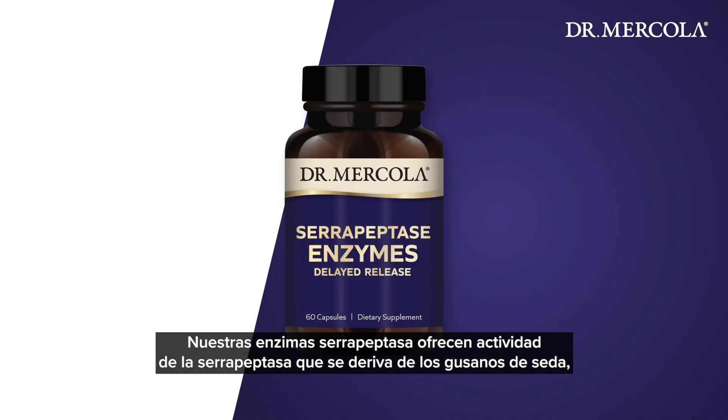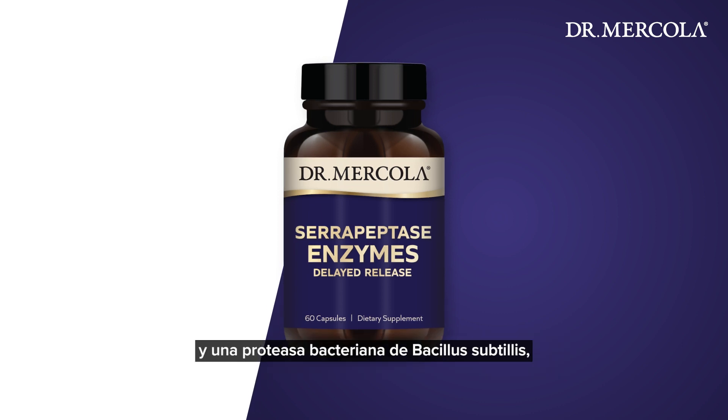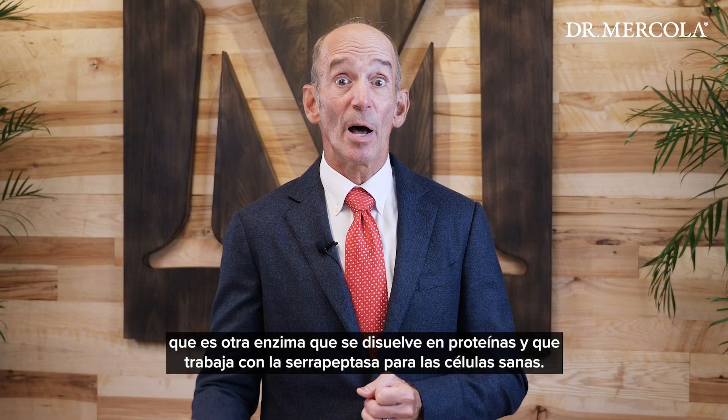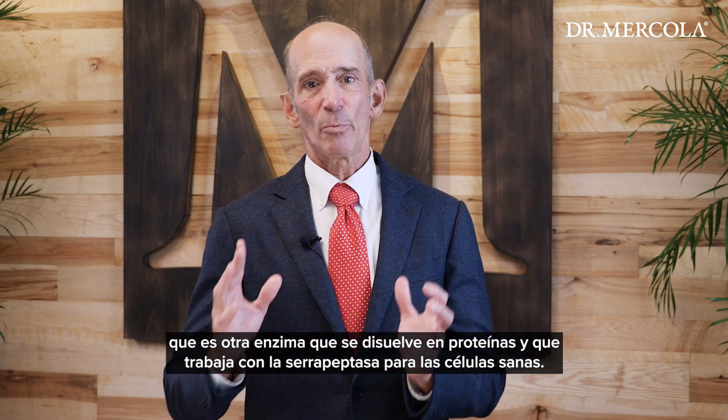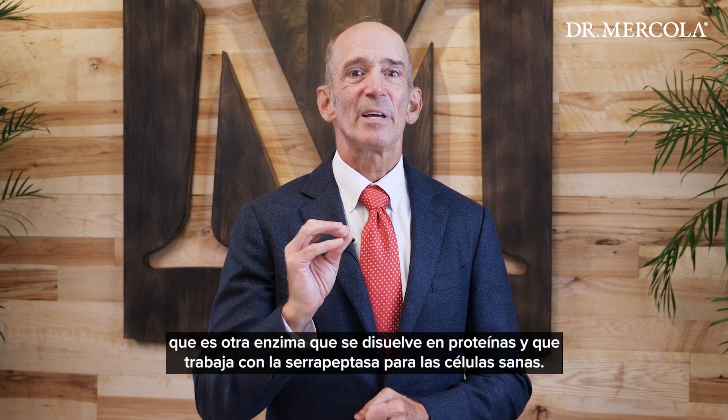Our serrapeptase enzymes provide activity from both serrapeptase derived from silkworms and a bacterial protease from Bacillus subtilis, which is another protein-dissolving enzyme that works synergistically with serrapeptase for healthy cells.